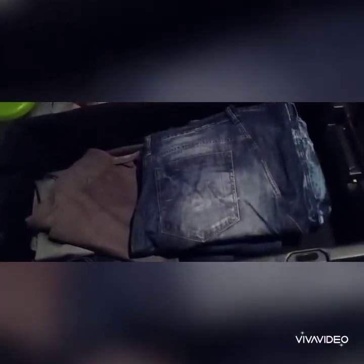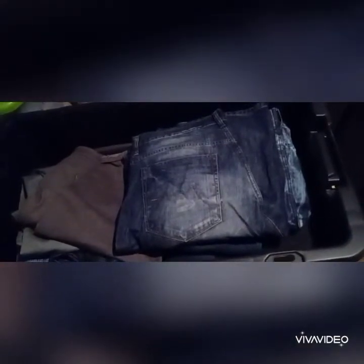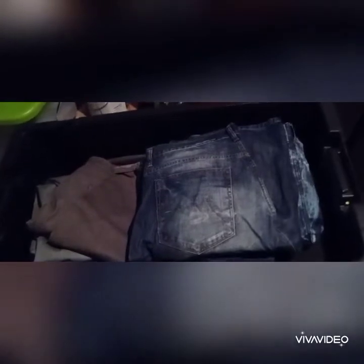This tote right here is absolutely filled with jeans — all different kinds of name-brand jeans. Since I'm already in the profit, I was going to throw all these on eBay at ten bucks a pop plus shipping. I think there's about 40 pairs of jeans there — you can do the math. Ten bucks, 40 pairs of jeans.